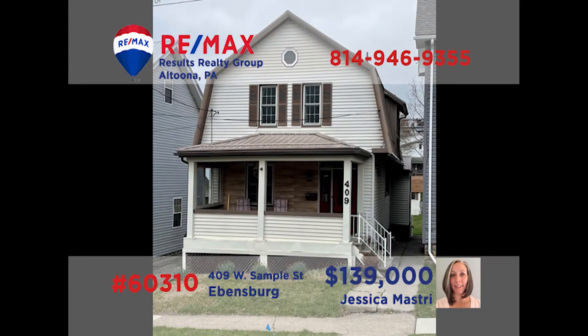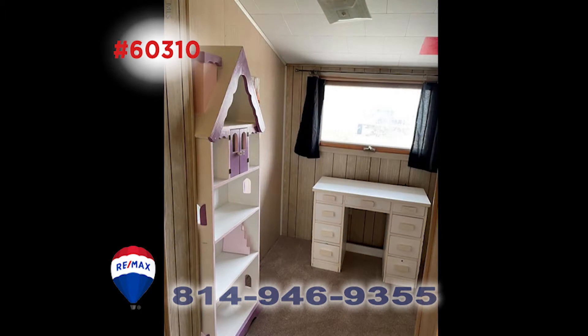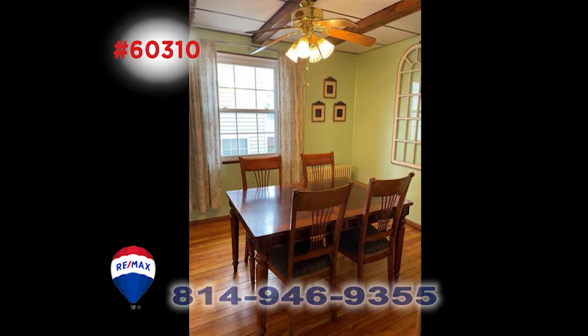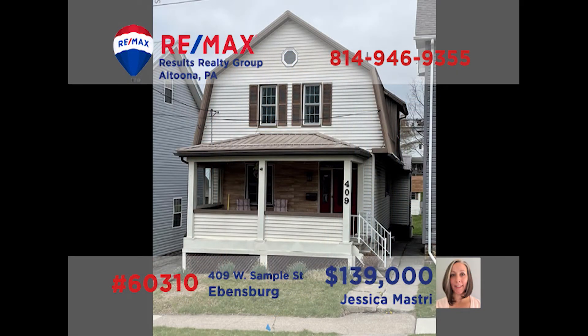Call Jess Mastery and ask her to meet you at this cute home that's in the heart of Ebensburg. This home offers three bedrooms that provide plenty of living space or space for a home office. The refinished floors will catch your eye as soon as you step into the living room, and they'll lead you right into the dining room. The equipped kitchen also has new flooring. Jess can meet you on the front porch to show you around. Call her today.